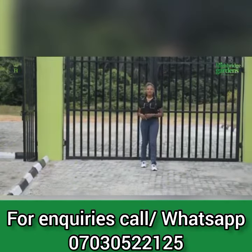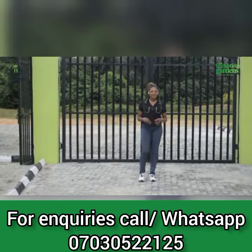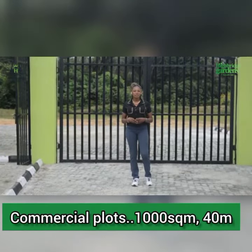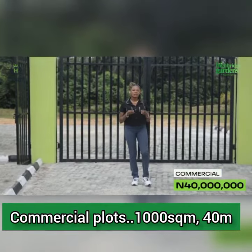If you're looking for that perfect property where we have both commercial plots and residential plots inclusive, this is the perfect property for you. Here at Highbridge Gardens Estate, we have our commercial plots ranging from 1,000 square meters and above, selling at 1,000 square meters for 40 million.